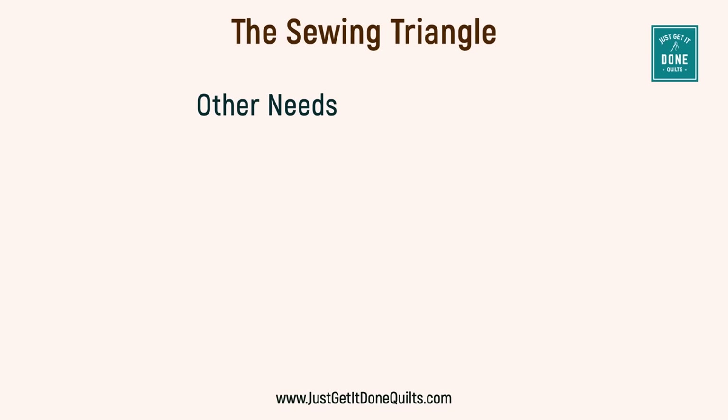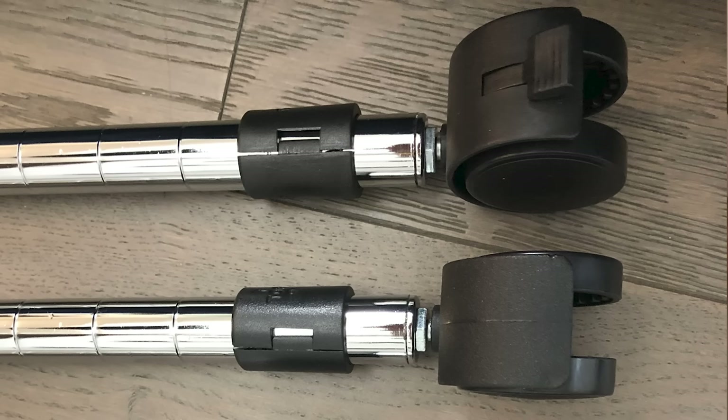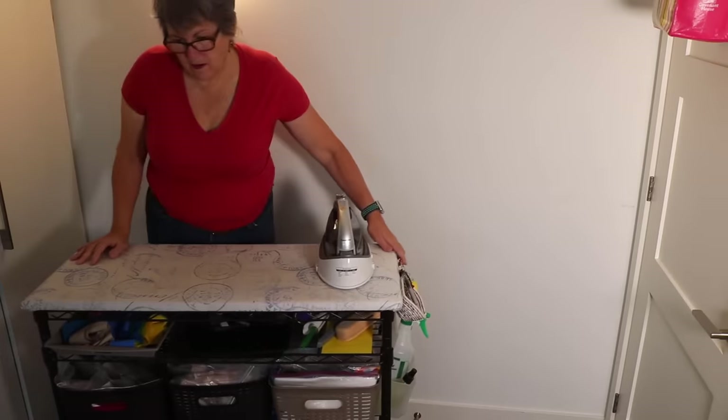We have other needs as quilters. We need power to run our machine, lighting to see what we're doing, access to storage where we keep our fabric, and we have accessibility issues. These variables can be hard to understand in a drawing. You need to be in your space and use it to understand all the different priorities, because we all have different needs. Since your needs change with every project, I recommend putting any furniture you have on either casters or Teflon pads underneath. You might need to push everything to the walls to use the middle floor space, move it away from the walls for design space, or even move items to a different room.